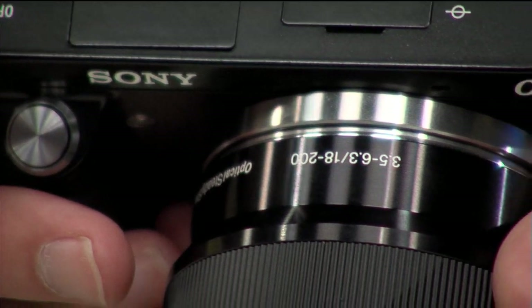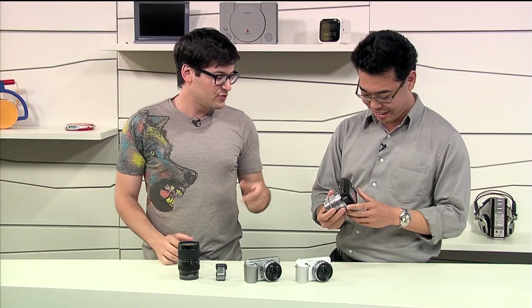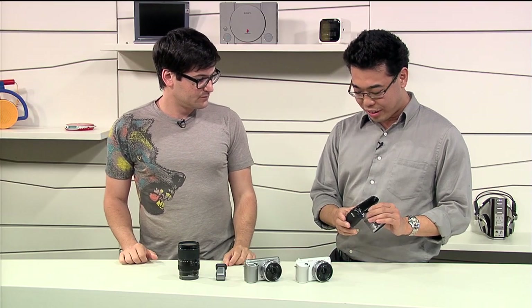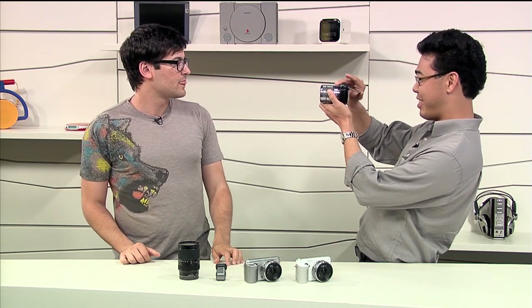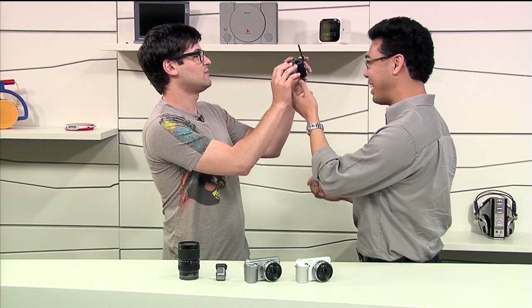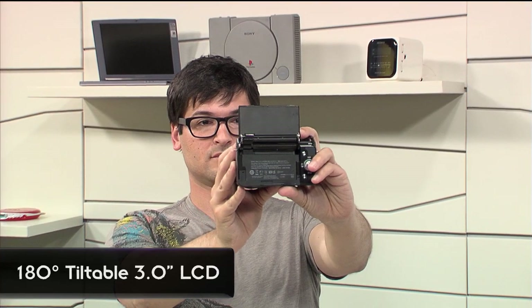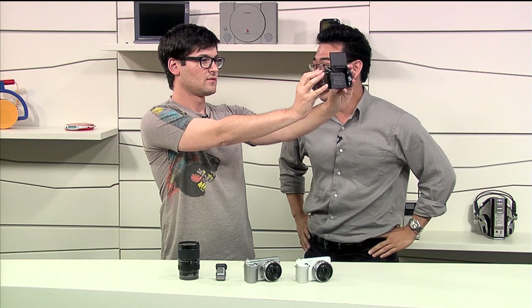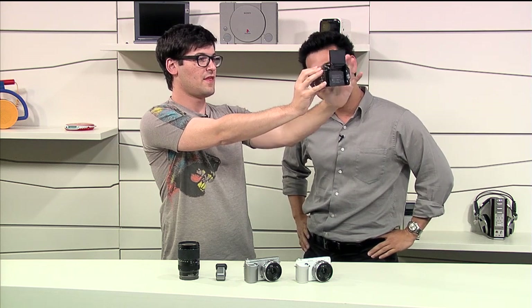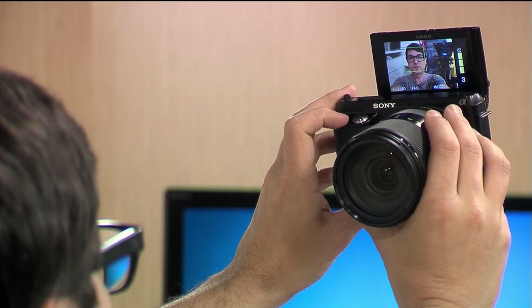There are also some hardware changes. The screen looks a little different — watch this. [screen flips] Now you can shoot yourself. It has a self-portrait mode where you can shoot like that, or it'll have a three-second counter that pops up on screen.